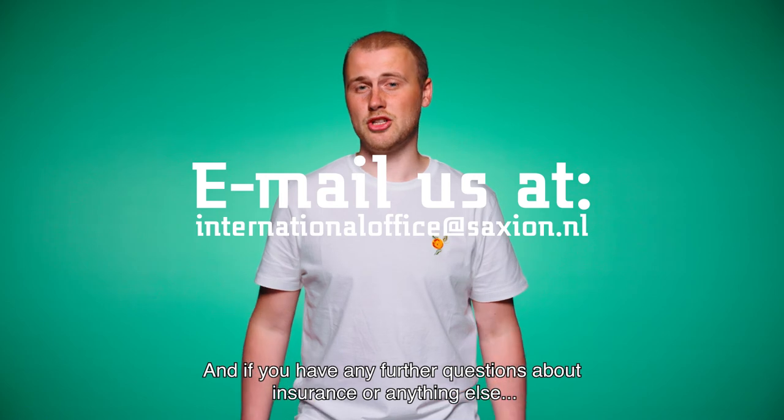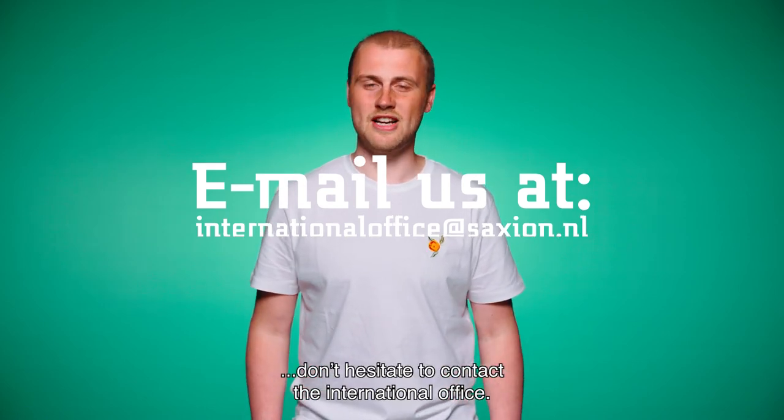And if you have any further questions about insurance or anything else, don't hesitate to contact the International Office.